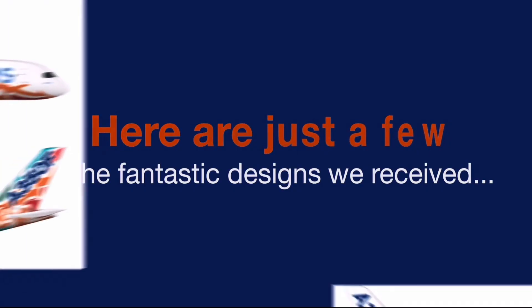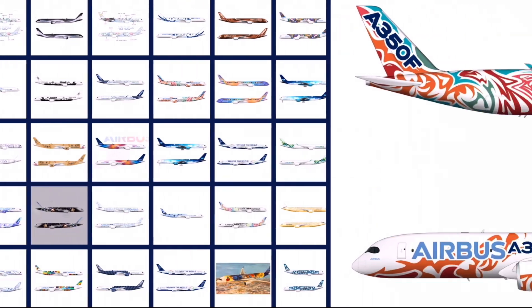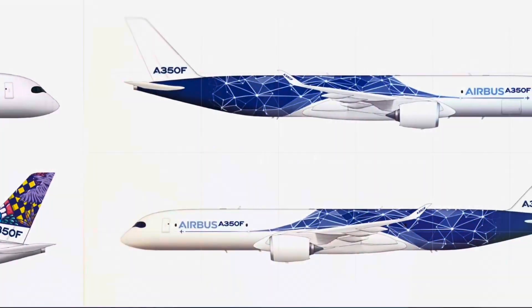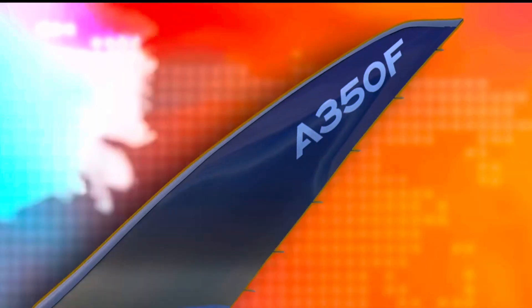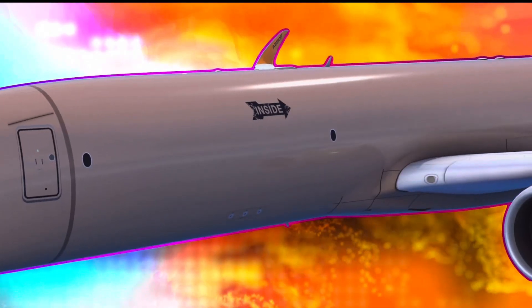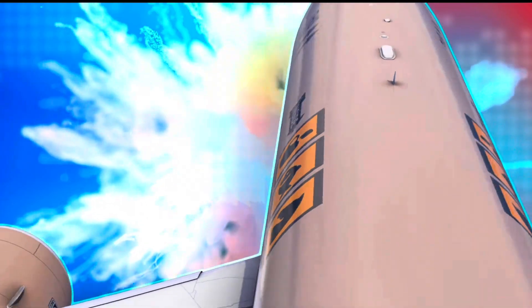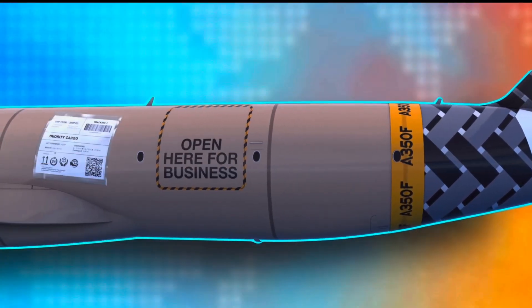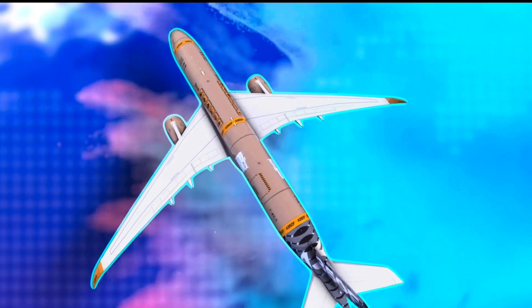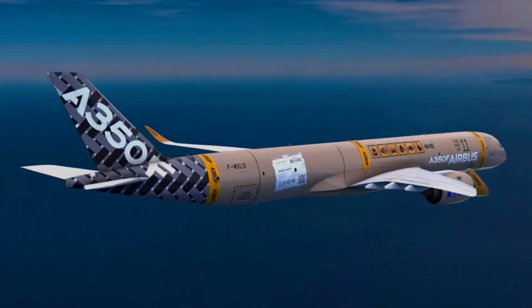In March, Airbus released a video saying they had picked a winner and we heard back from them shortly after. Airbus then got to working on combining the two designs and adding a few of their own elements as well. At the Paris Air Show, with me, my brother, and John there, they announced the design and put a video of it online. The design certainly changed a lot through the combination and through what Airbus added, but it definitely still keeps the core design philosophy and quite a few of the small details we had added, just in a different orientation.